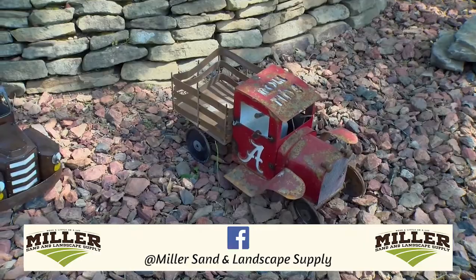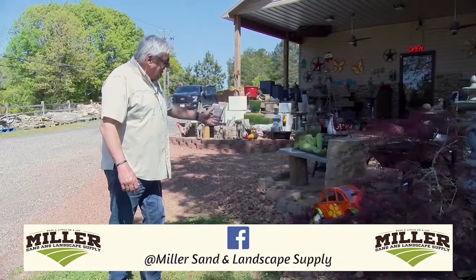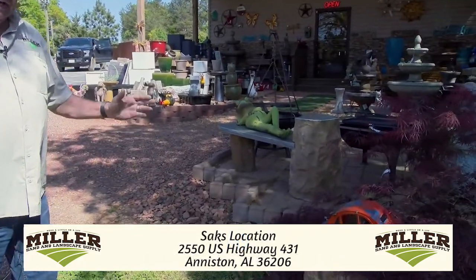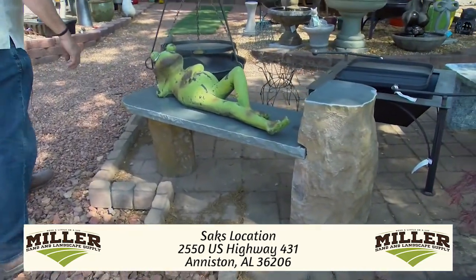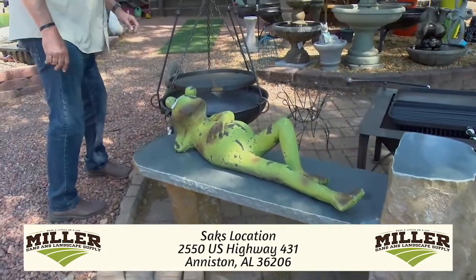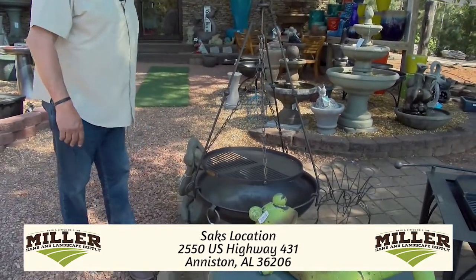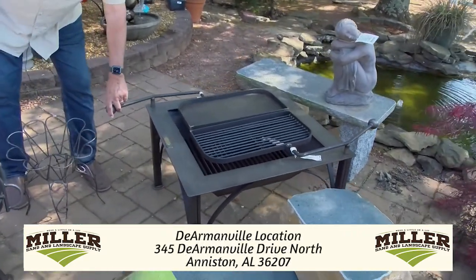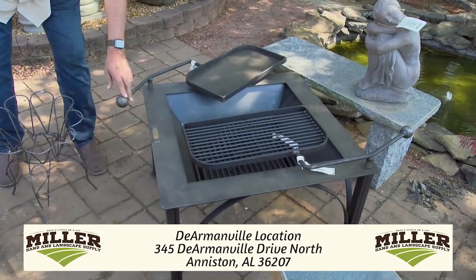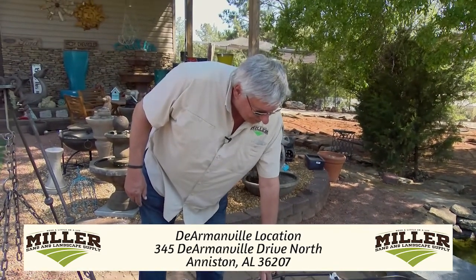You'll see some new benches, which we talked about at 431, and we've got those same benches here as well, along with those UK fire pits. We have a few here that we don't have over at the other location. As you can see, we have the adjustable chain so you can change the height of it, and we even have a griddle that you can cook on — whether you want to roast some marshmallows, cook a steak, or fry some bacon in the morning.